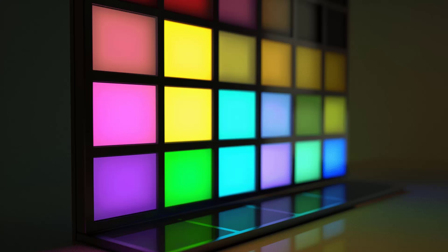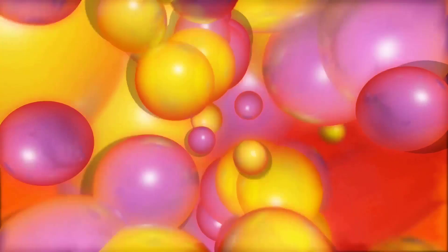Essentially, the smaller the quantum dot, the greater the energy, and consequently the higher the frequency of light emitted. But it's not just the size that matters — the shape of quantum dots also plays a significant role in determining their optical and electronic properties.